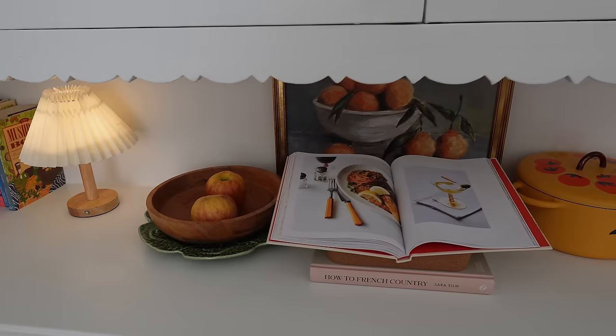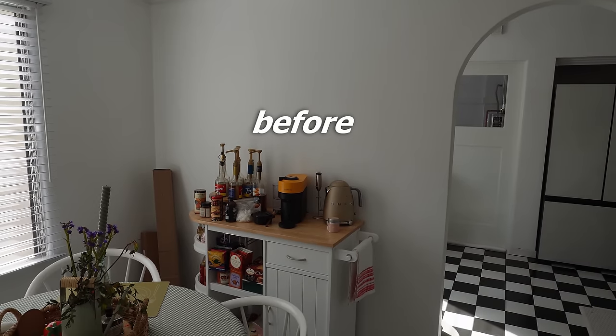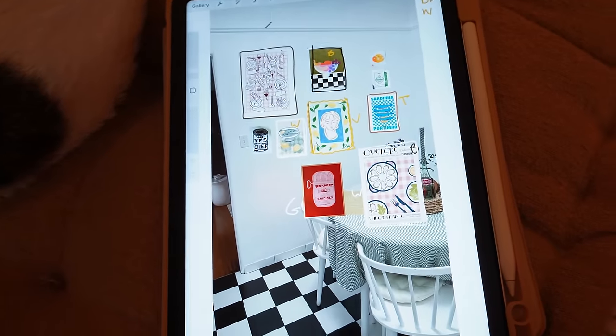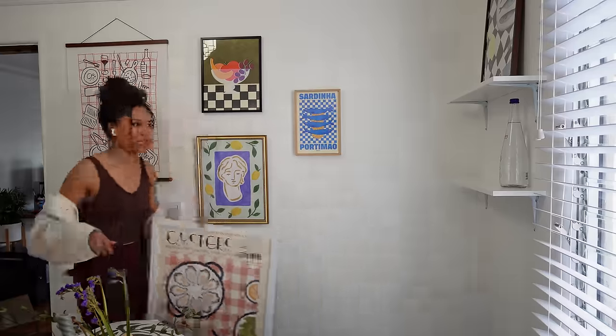After seven months, we finally finished our cozy, charming little kitchen makeover. We started with the most charming but very plain backdrop, and after months of curating art, virtually planning the gallery wall, sourcing decor, and dragging my loved ones into it, we got there. Let's start from the beginning.